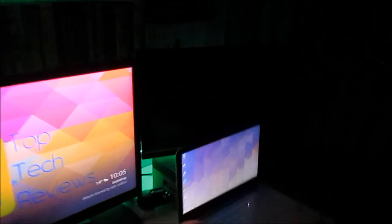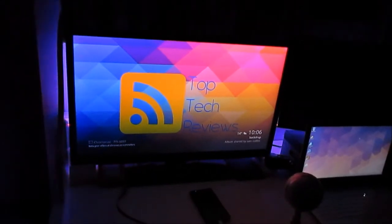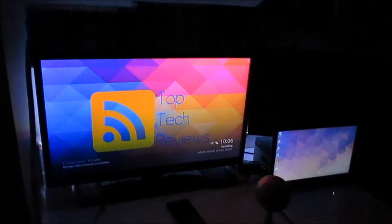It looks really bright. And yeah, that's pretty much it. I can have it on different modes like fade and stuff like that, and I can slide the speed up and down. That's basically it guys.